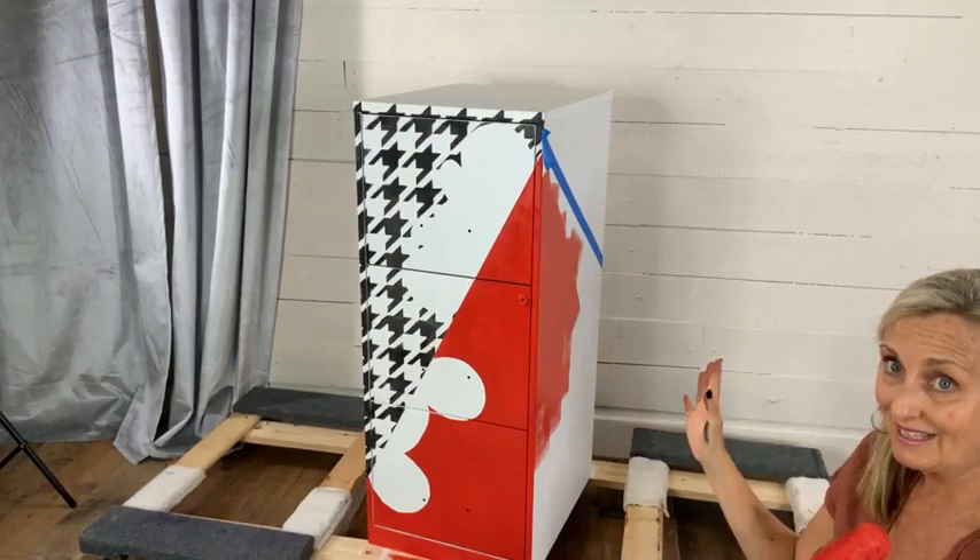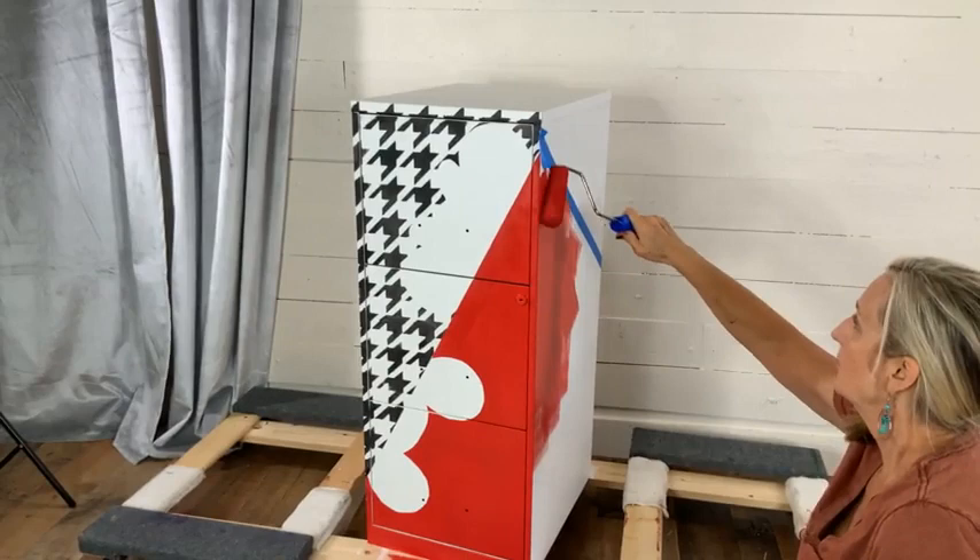Nancy wants to know if she can paint on the outside of a microwave — I don't see why not! I think you can paint everything.